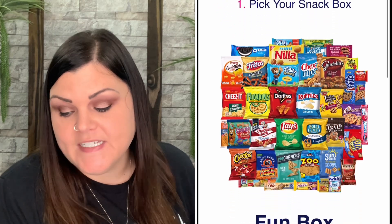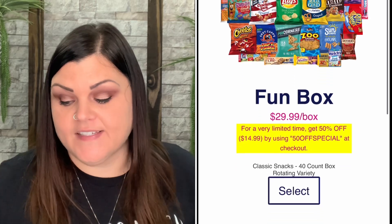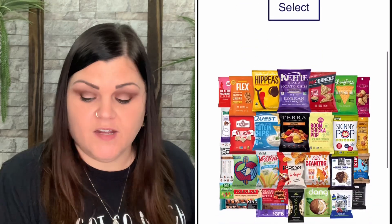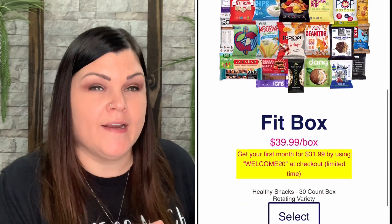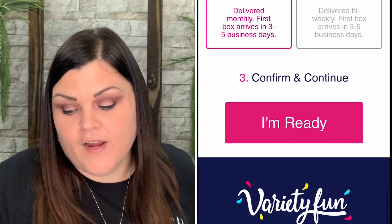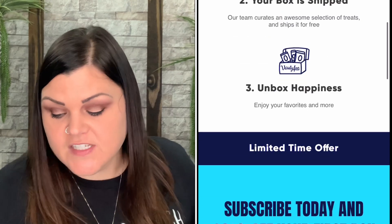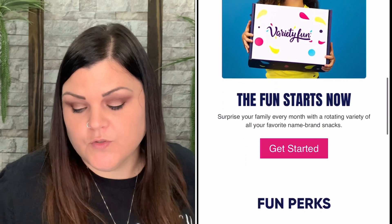This fun box right here has 40 classic snacks — it's $29.99 per box, and you always get a rotating variety of classic treats including Lays, Cheez-Its, M&Ms, cookies, Sour Patch, and more. They also have a Fit Box — the Fit Box has 30 healthy snacks and last time I checked that price was $39.99. The snack subscription service is available in bi-weekly or monthly delivery options with free shipping and no commitment, with 500 varieties of snacks including both classic and healthy options.